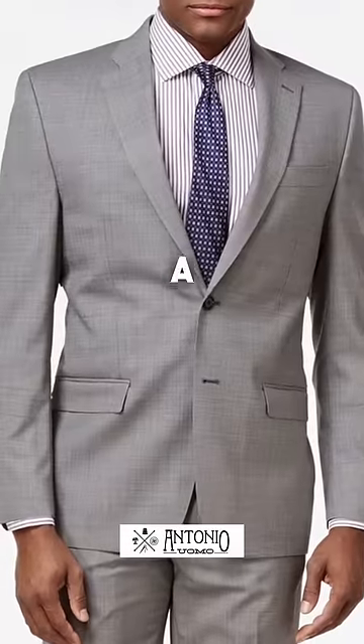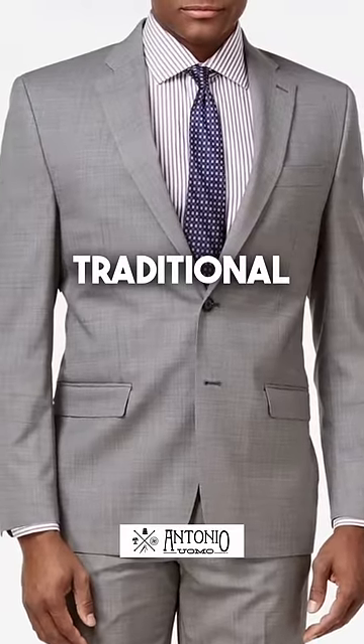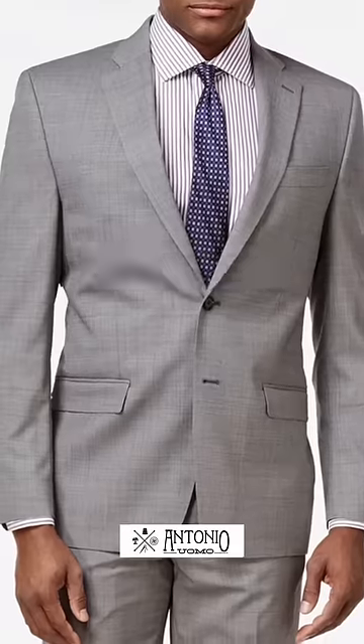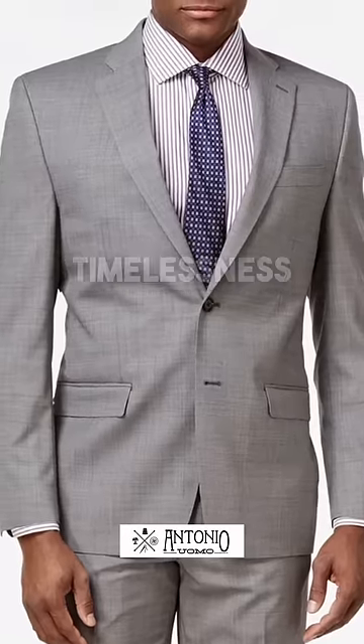On the other hand, a classic suit has a more relaxed traditional fit with broader shoulders and roomier pants, emphasizing comfort and timelessness.